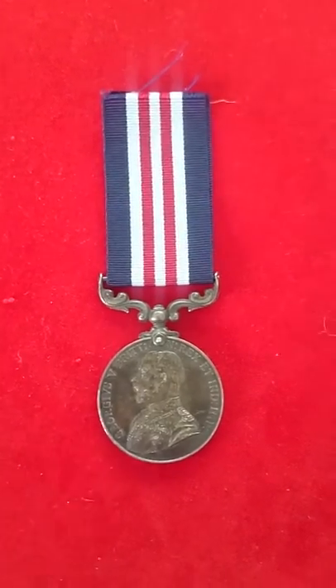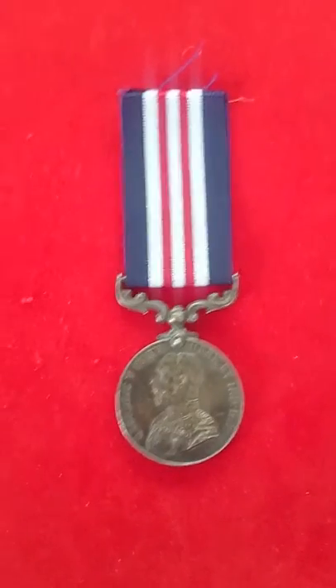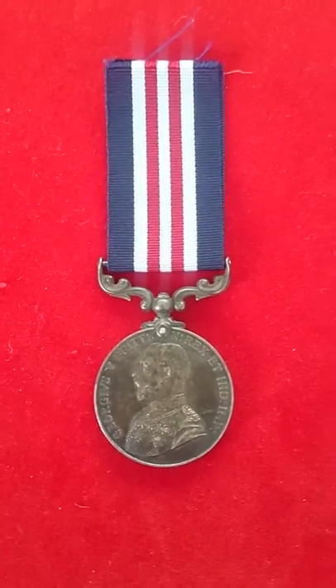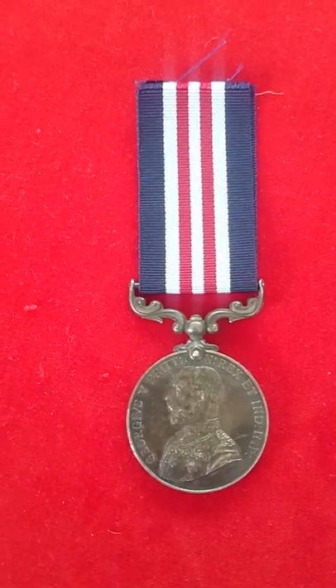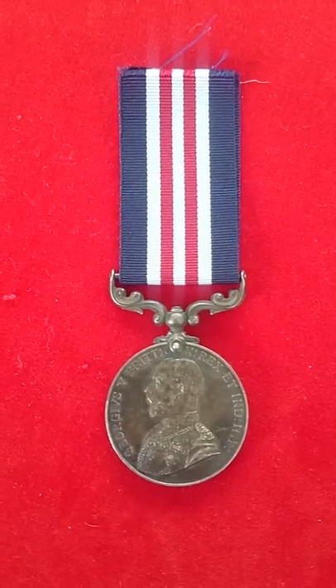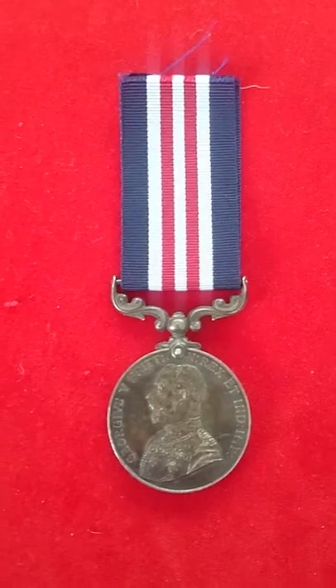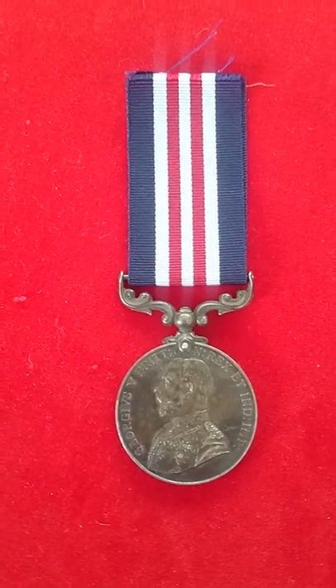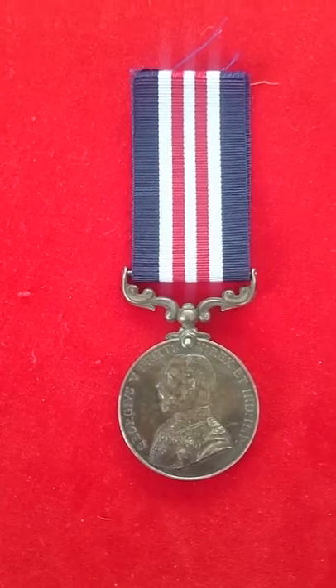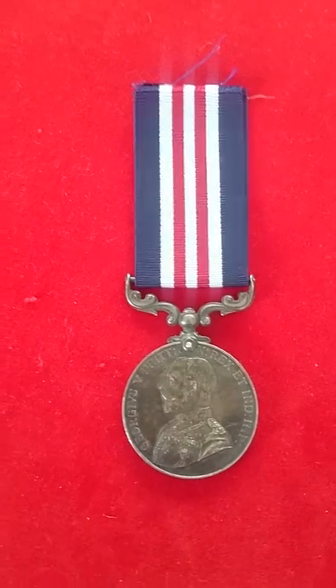Hello again from the Hearts at War Project, just looking again at some of the items that we have here on display, including this one which is fairly well known, but quite an interesting one all the same. This is the First World War Military Medal, which was the lowest in the order of seniority of gallantry awards awarded during the First World War.